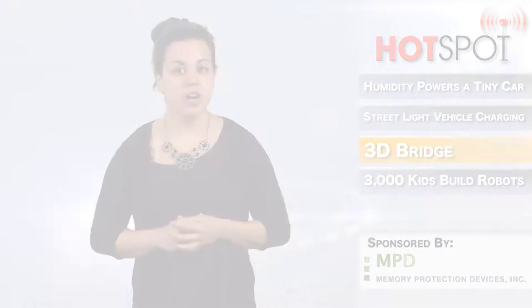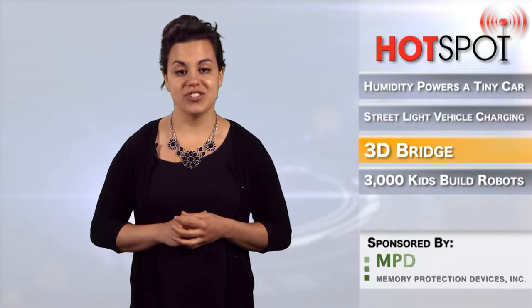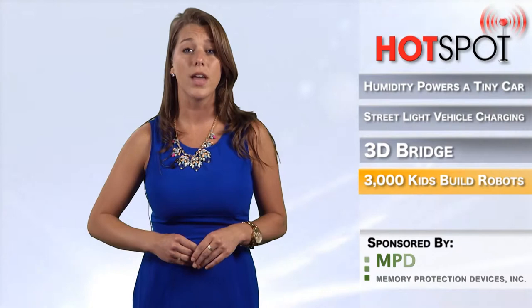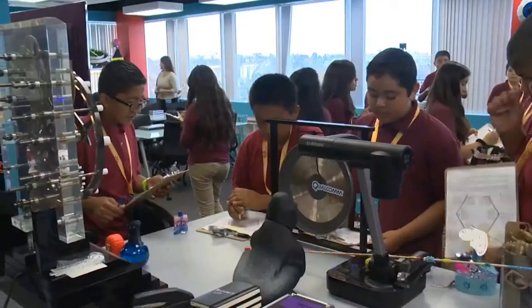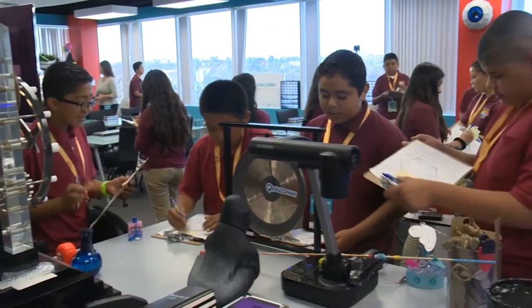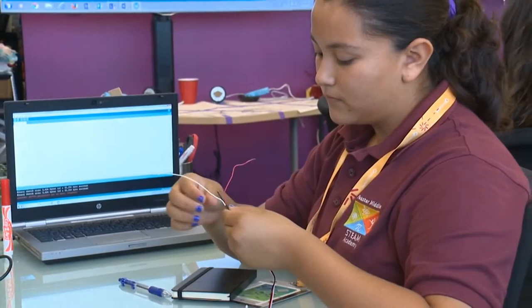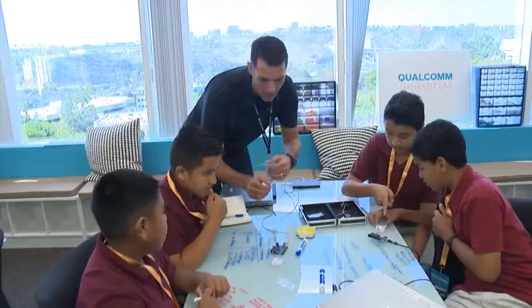Qualcomm is making a big push towards promoting diversity in tech and the STEM fields. The wireless technology company based in San Diego built Thinkabit Labs, a mini-school within their headquarters that was launched last year and includes beanbag chairs, whiteboards, and props of all sorts. Three days a week, busloads of middle schoolers take a field trip to the Thinkabit Labs, where Qualcomm staffers teach them about all the different careers the industry has to offer, and the students even get to build a robot at the end.